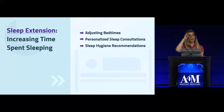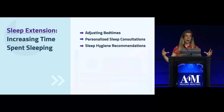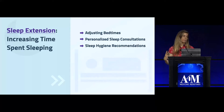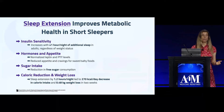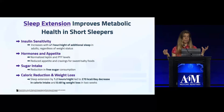Sleep extension is one evidence-based way that's been shown to improve sleep. It involves adjusting your bedtimes to increase total sleep time — either going to bed earlier or sleeping in — along with consultations with sleep experts and sleep hygiene recommendations. Meta-analyses have looked at sleep extension in people who are short sleepers getting fewer than seven hours per night.